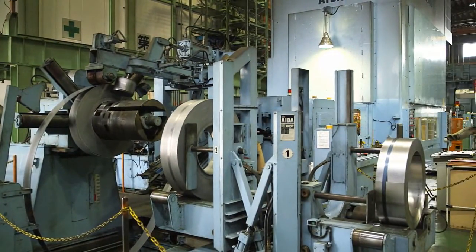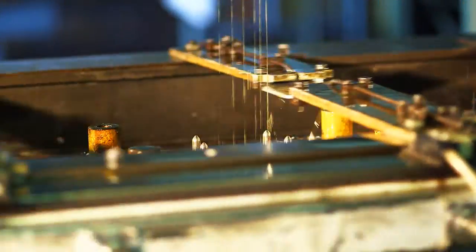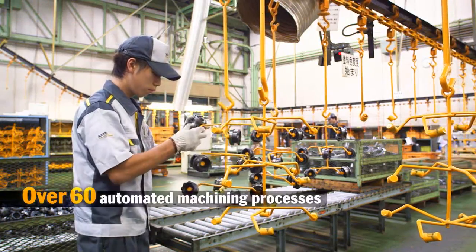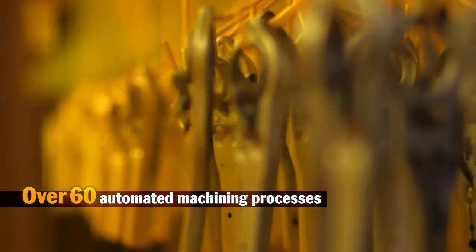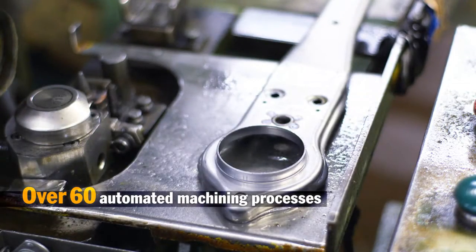At our main plant we produce sturdy frame cases that are designed to withstand external shock. We automate over 60 machining processes, from feeding in coil materials to sheet steel stamping, drawing and shaping.